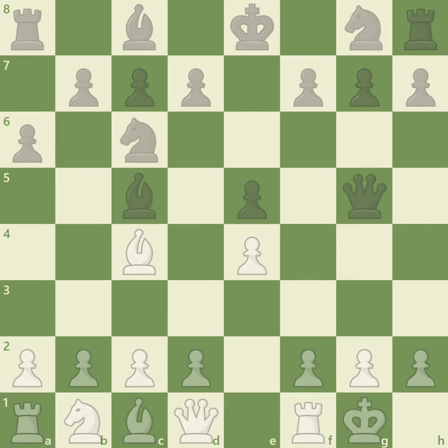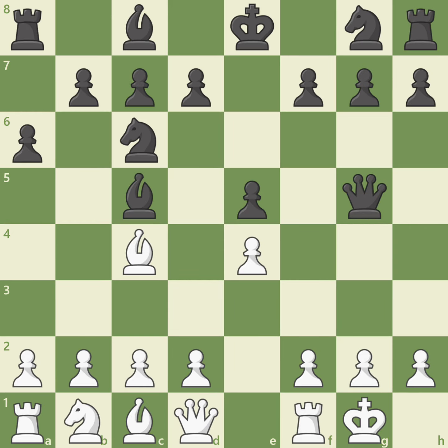Let's take a look at another position. In this position, white is down a piece. White plays the move d4. What is white's main idea? It looks like white is attacking the bishop on c5, which is true, but white is really creating a discovered attack by attacking black's queen with the dark-squared bishop.